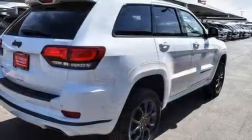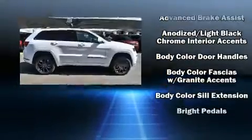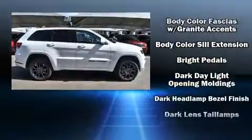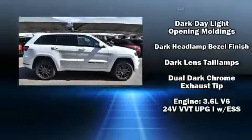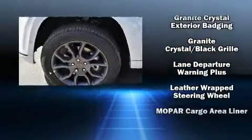Jeep ensures the safety and security of its passengers with equipment such as brake assist, anti-whiplash front head restraints, ignition disabling, an emergency communication system, and four-wheel disc brakes with ABS.